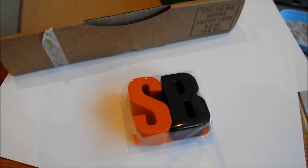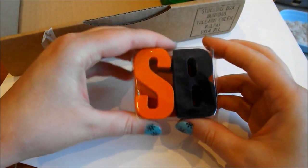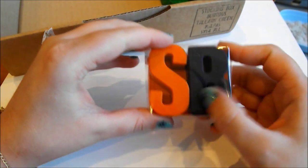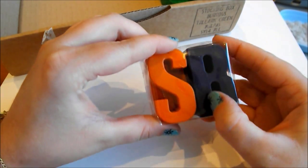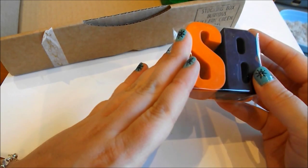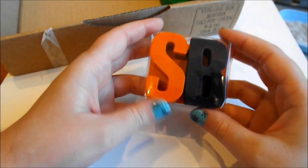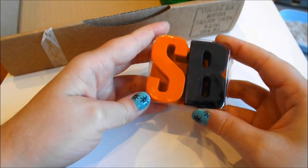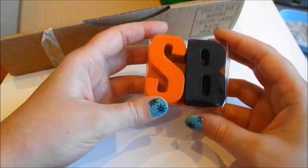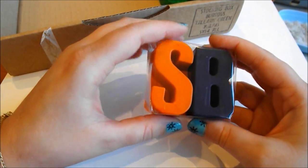Next up we have some letter crayons from a company called Diddy Colours, and this is a great product for anybody with children. These are quite thick, chunky crayons with initials on — I've got an S for Sierra and B for Bravo here, in orange and an aubergine purple. They are hand-poured and made with 100% non-toxic wax, so great for children. I think it's a great way to get children used to the alphabet — maybe get them crayons that spell out their name so they can have fun drawing and colouring.